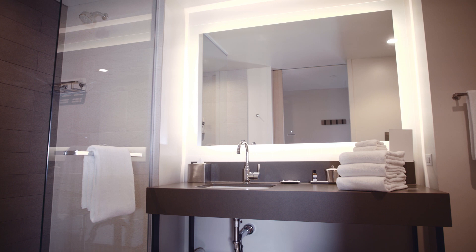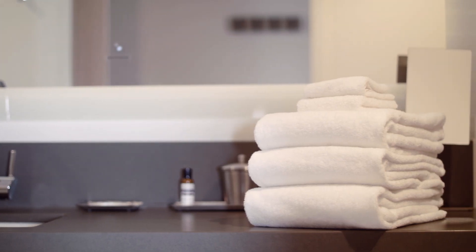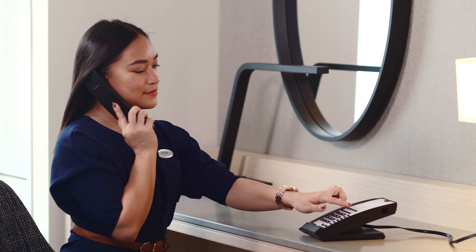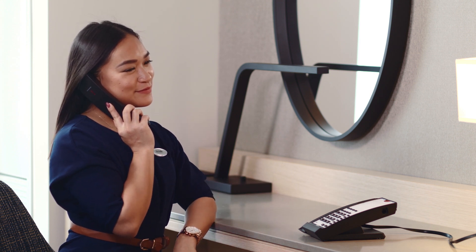Housekeeping service is performed every other day unless guests request daily service. If you would like your guest room serviced daily or for any housekeeping related inquiries, please contact the front desk by dialing zero and we will happily accommodate your request.